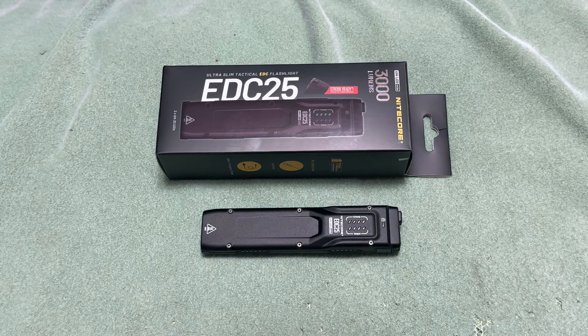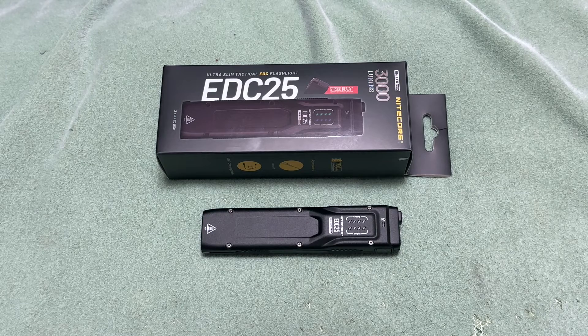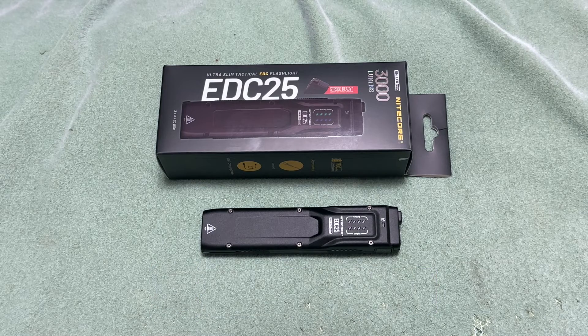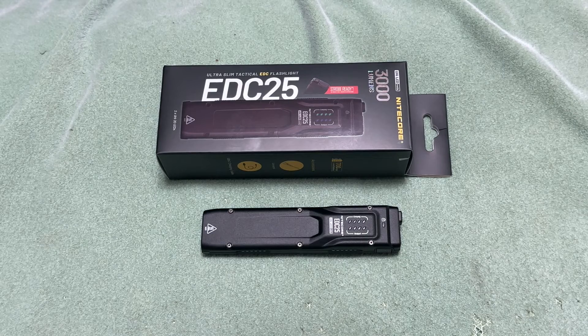Let me know in the comments what you think about the EDC25 or any Nitecore products you've tried — great quality, inexpensive, and lots of fun options. If you're not following me on Instagram, go follow me there for sneak peeks of upcoming reviews. Check the Linktree on my Instagram for discount codes and affiliate links that help support the channel. Thanks for watching and I'll see you in the next one!